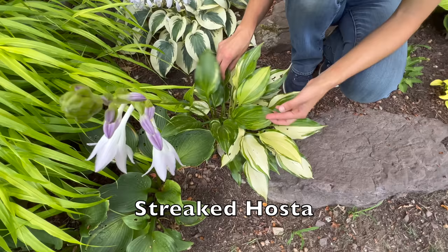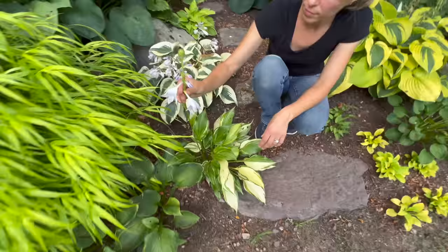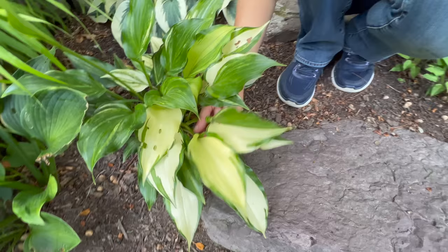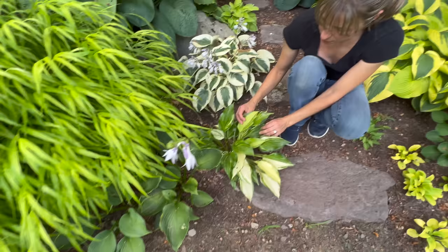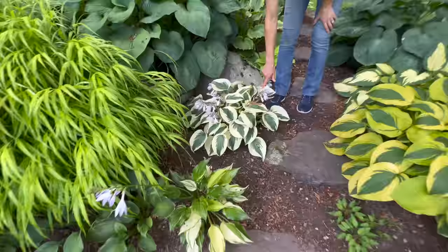This was a Streaker hosta that I purchased and I still have some streaking going on - you can see in the leaves some of it has reverted. It's got a pretty flower, a pale lavender. This is the streaker part - it's no longer streaking everywhere, but look at this leaf - it's got these streaks in it. That's why it's called a Streaker. This is Autumn Frost.